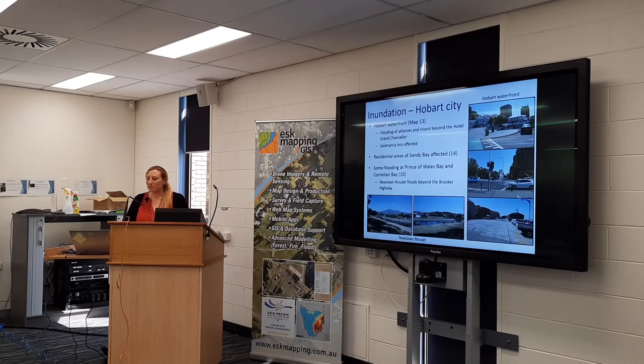In terms of Hobart CBD, there'll be a little bit of flooding around the wharves and the land near the hotel. Salamanca won't be too affected — right at the waterfront, but not even where the market goes. There will be some flooding in residential areas at Sandy Bay and also at Bellerive.